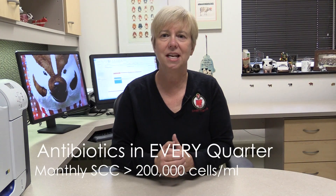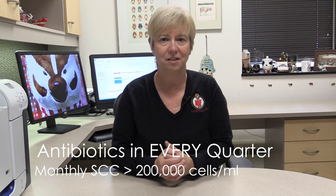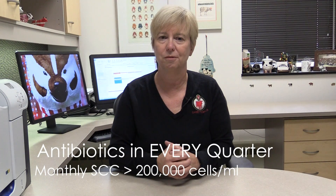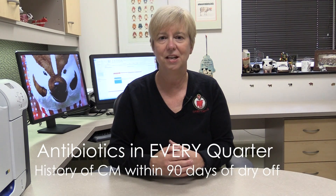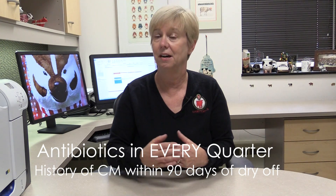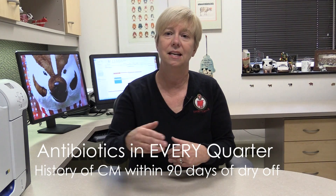So which cows should be considered for getting antibiotics in every quarter at the end of their lactation? When using the tests we've discussed, cows that have a monthly somatic cell count value at their last monthly test of over 200,000 cells should get antibiotics in every quarter. Cows that have a history of one or more cases of clinical mastitis within 90 days of their dry-off date should also get antibiotics in every quarter. These two categories of animals should not be considered for a selective dry cow therapy program because they're at very high risk of having mastitis in their next lactation.